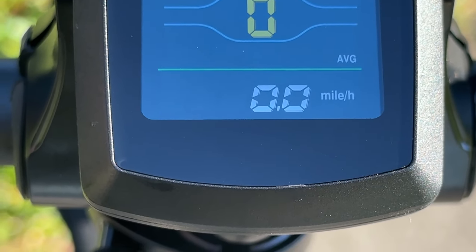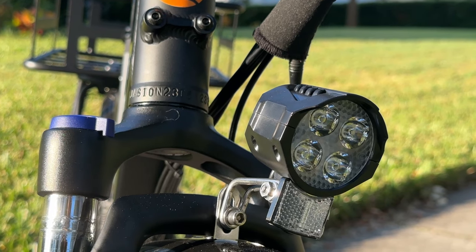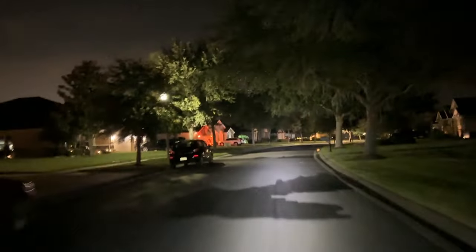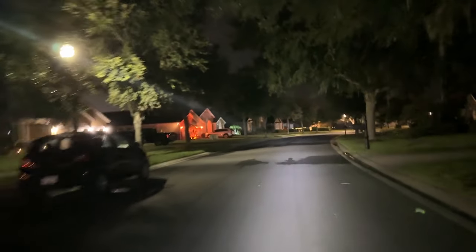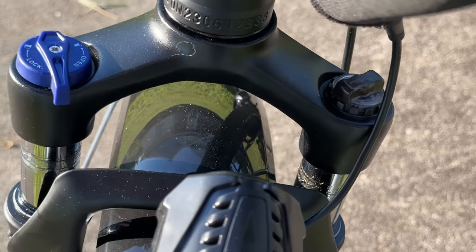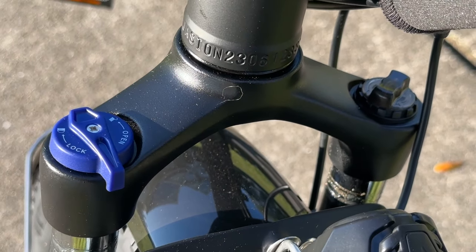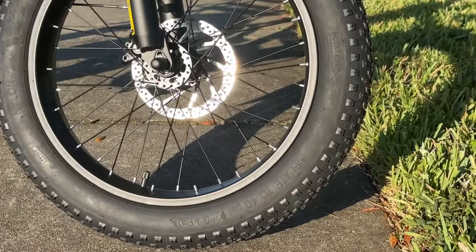The bike comes equipped with a super bright headlight and tail lights, so it's completely safe to drive at night. The EB7ST is equipped with a dual suspension system. You can even choose to tighten or loosen the front fork suspension to get the exact type of feel you want out of this bike.